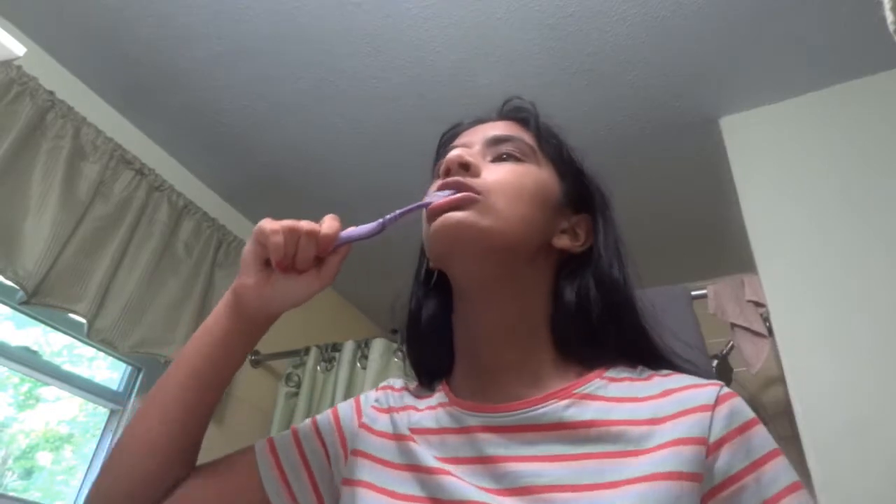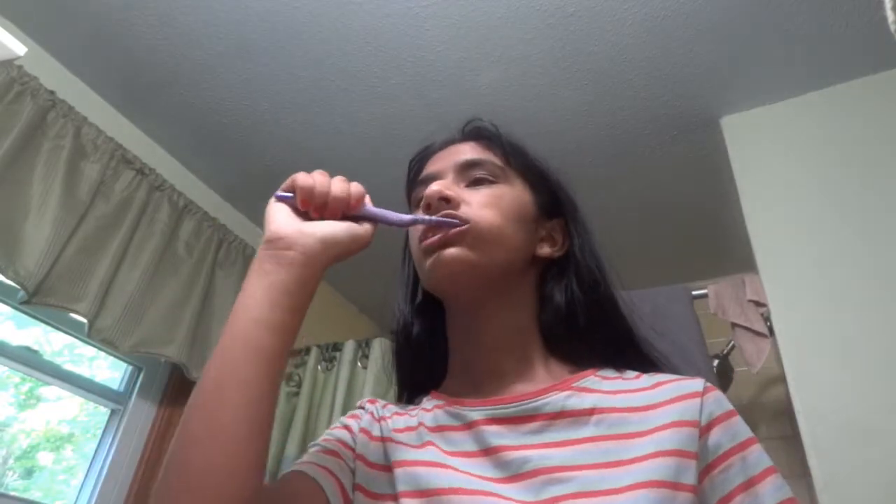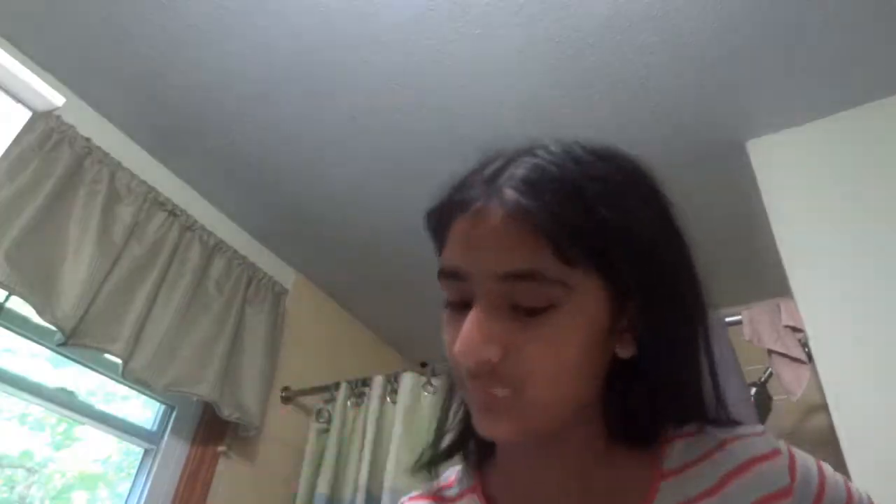Then I make my way to the bathroom. I obviously start off by using the bathroom, then I brush my teeth, and I insert new elastics into my teeth because they lose elasticity.